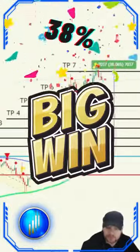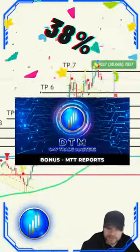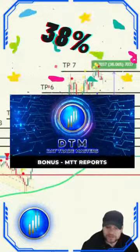Day Trade Masters — keep pushing those boundaries. Come to the space of confidence, come to the space of profitability. We're right here: Day Trade Masters on BitcoinTaff.com.